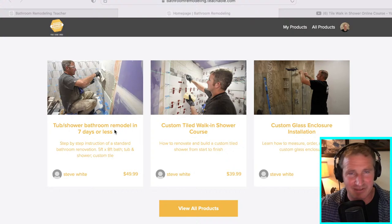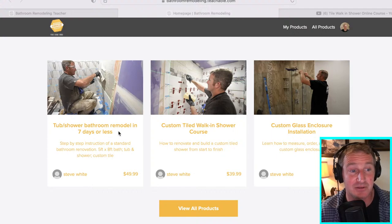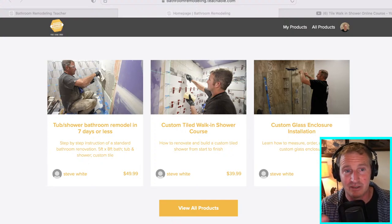The tub and shower course really has a map of how to get this done in a quick amount of time. It goes through every part of the process - installing the vent fan, installing the toilet, installing the vanity, everything. I do plan on adding another part for this particular tiled walk-in shower. I also have a custom glass enclosure course as well. If you can't find an online retailer that fits the size of your shower, if you're putting a bench in, or if you do a knee wall of any sort, you really don't have much choice other than to order custom glass. Custom glass enclosure quotes between $3,000 and $4,000 are common, so this course can save you a lot.